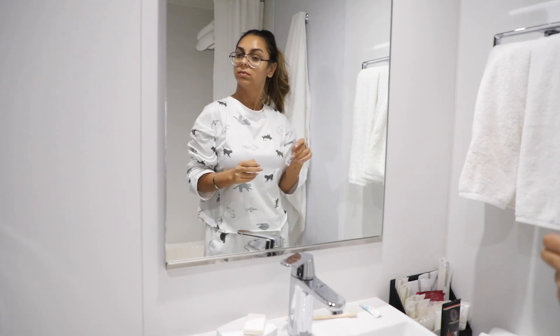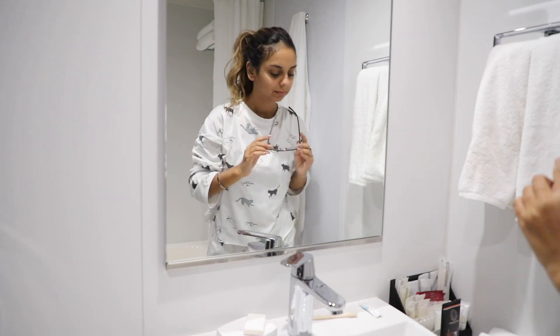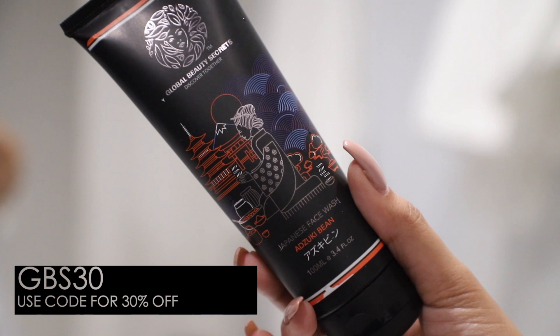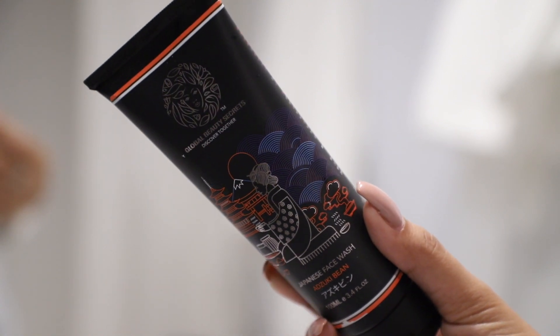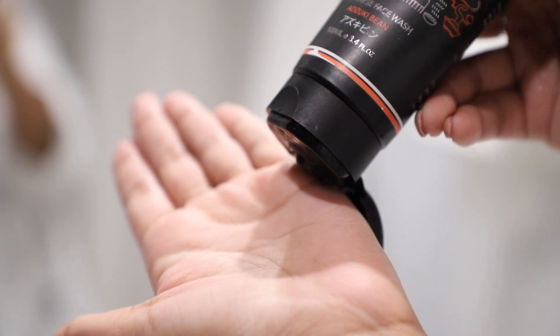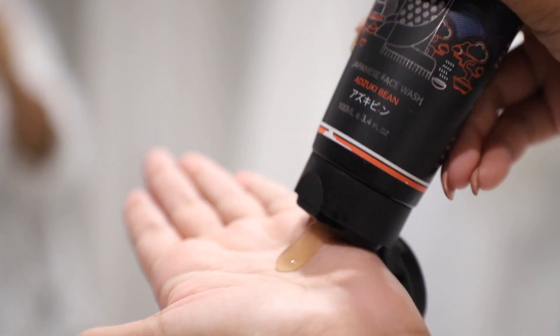The skincare products you're going to see me use in today's video are all going to be from Global Beauty Secrets — they've very kindly come on board as the sponsor for this video. So I'm going to be using the Global Beauty Secrets Azuki Bean Japanese Face Wash. How apt is that, being in Japan!